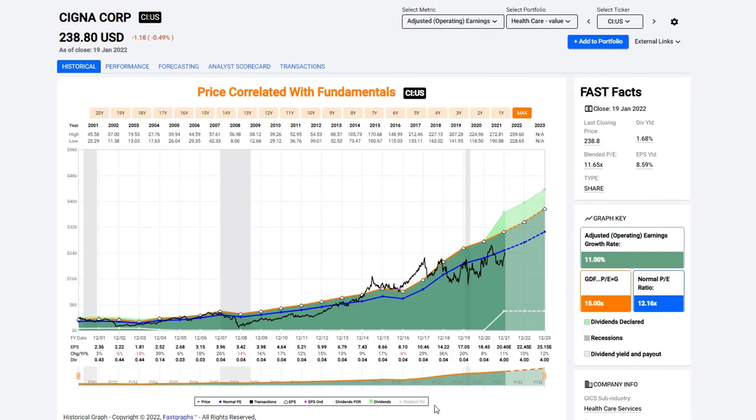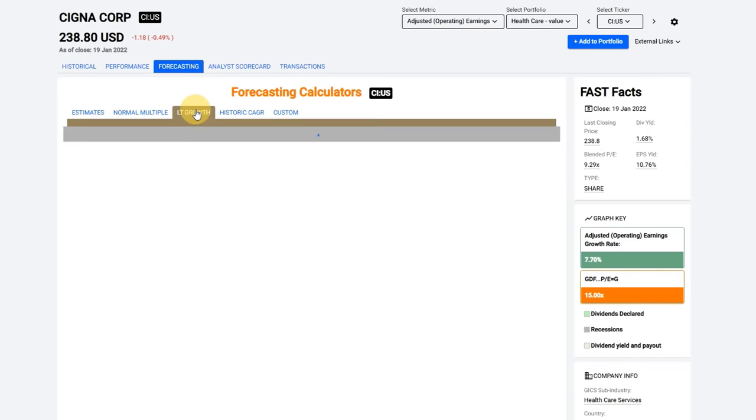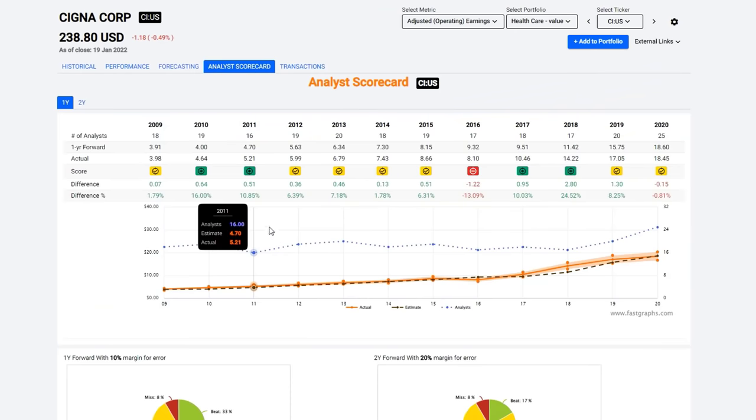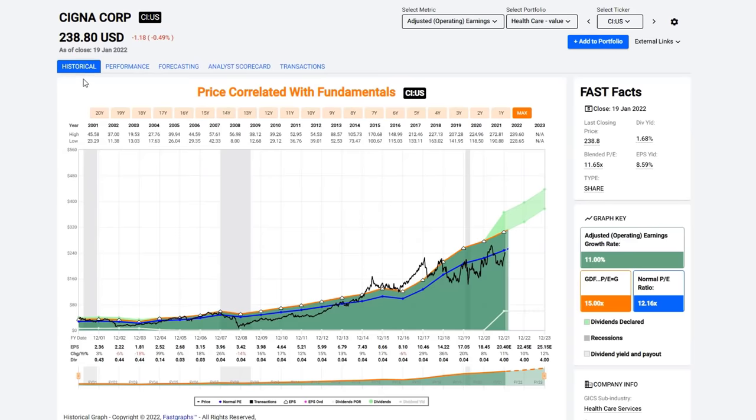Cigna is more of a growth stock in the healthcare sector. They just now started paying a dividend — you get about a 1.68% yield, though what that dividend record will look like five years from now is still a story to be told. The stock is very inexpensive, trading at about an 11.6 PE with an earnings yield of 8.59%. You can see how the stock price has tracked its earnings growth over time. The company is still expected to grow at double-digit rates, and the analyst scorecard shows an almost impeccable record.